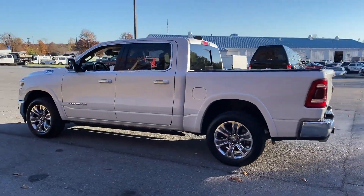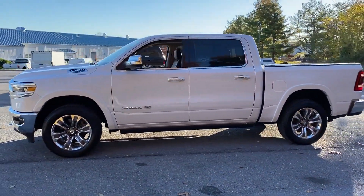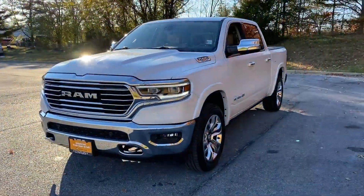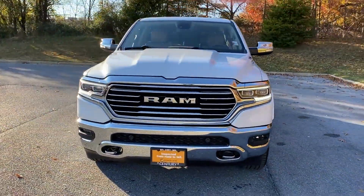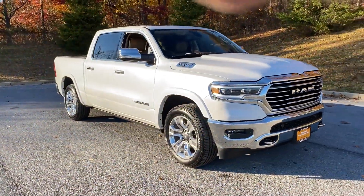Wi-fi hotspot, satellite radio, navigation, premium sound system, multi-zone air conditioning, four-wheel drive, parking aid sensor, heated side view mirrors, and leather seats. Visit us to take home the car of your dreams.